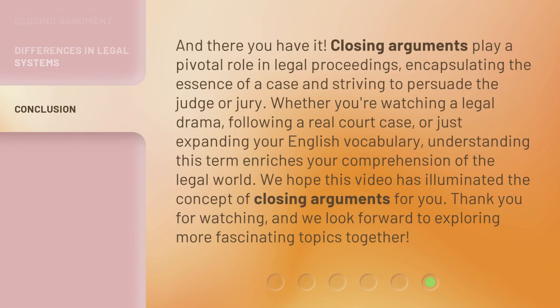And there you have it. Closing arguments play a pivotal role in legal proceedings, encapsulating the essence of a case and striving to persuade the judge or jury. Whether you're watching a legal drama, following a real court case, or just expanding your English vocabulary, understanding this term enriches your comprehension of the legal world. We hope this video has illuminated the concept of closing arguments for you. Thank you for watching, and we look forward to exploring more fascinating topics together.